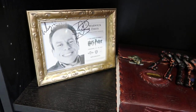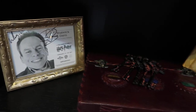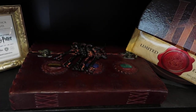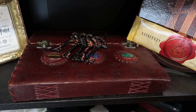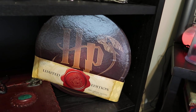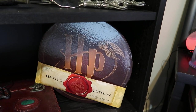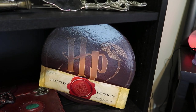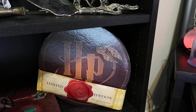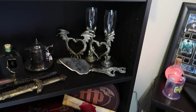Moving up here to Professor Flitwick and his signature, more keys, a spell book — a custom made spell book. These are kind of like the Umbridge plates — they're plastic, but instead of all the kittens, we have the four Hogwarts houses in them. I will eventually get those put up, but not right now.